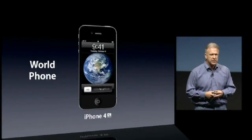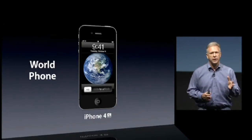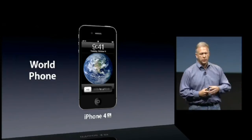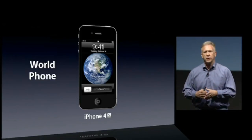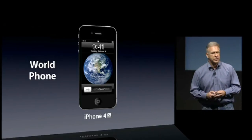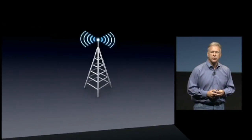Now the iPhone 4S is a world phone. It has both GSM and CDMA. So when you're traveling with GSM, you can roam on those networks. If you have CDMA as your home network, you can roam on GSM networks around the world. That really benefits customers a lot. So that's the new antenna system.